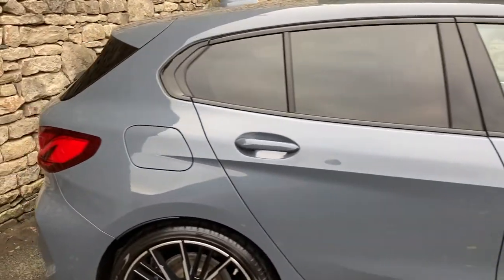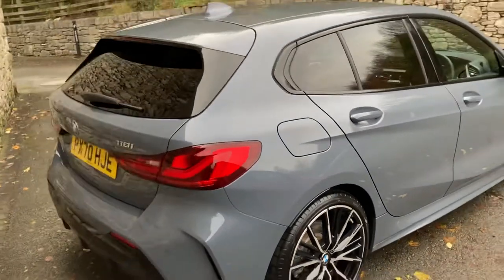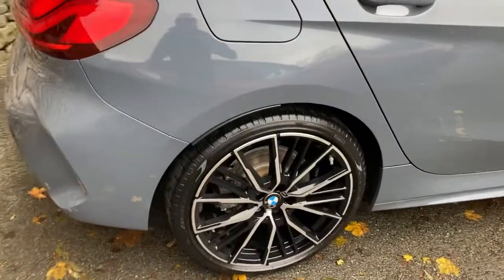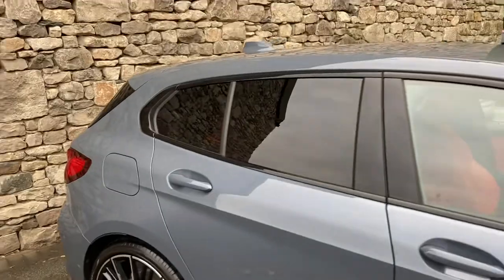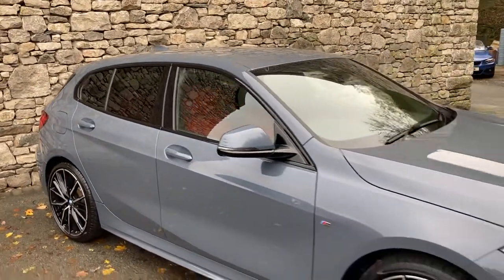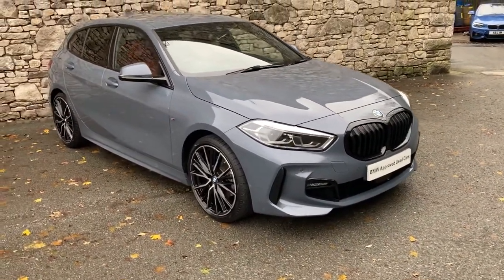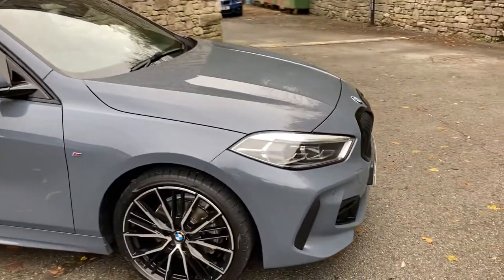It's finished in Storm Bay metallic paintwork, and on the inside we've got magma red Dakota leather. Option-wise, it's a really nicely specced car. You can see the 19-inch diamond cut alloy wheels, sun protection glass on the rear, the comfort pack, and the technology pack 2 as well. You've got the black grills on the front rather than chrome, which I think improves the looks, and standard LED headlights.